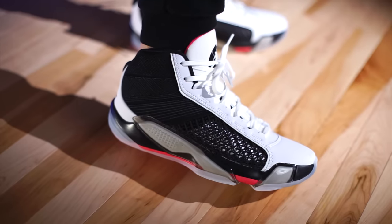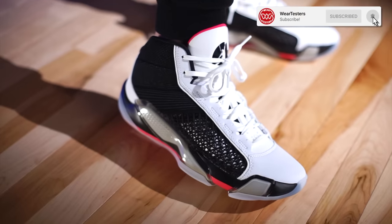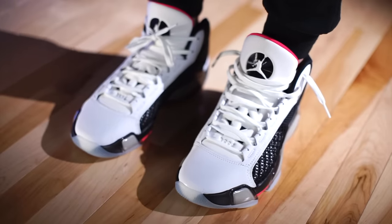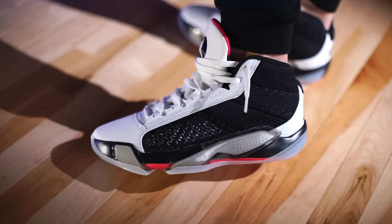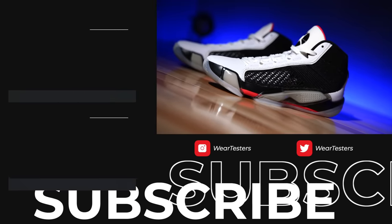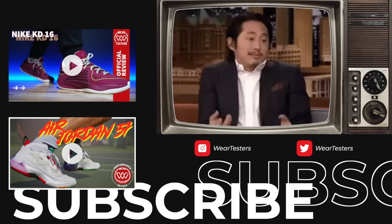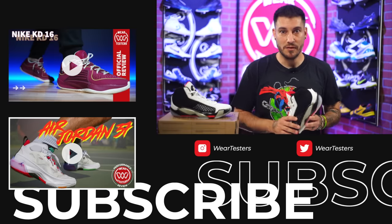As far as fit goes, they do fit true to size — they look very small when you pull them out of the box, kind of like the Air Jordan 34s, but whatever you typically wear is what I'd recommend. They fit perfectly one-to-one and are incredibly comfortable. When you put these on in store, just bounce around in them a bit — they are mad comfortable. Let us know your thoughts on the 38s down below, especially if you've played in them. Thank you guys for being here, we'll catch you on the next one.